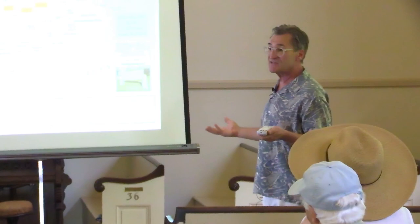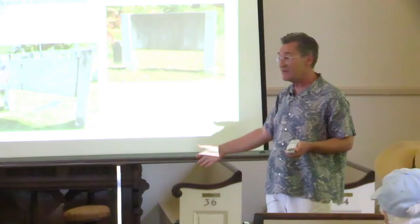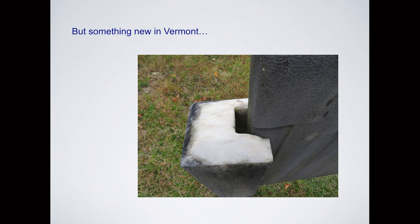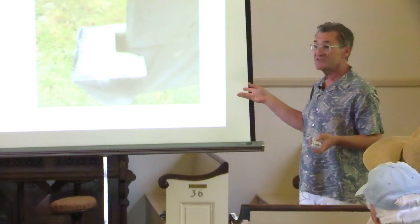I did go to Vermont and started poking around to see if I could find billboard monuments, and in fact they were there, very similar to the Maine ones. The slabs are long marble slabs, inscribed, and they also installed metal rods on some of the posts to hold them together. Something new in Vermont: the posts were made largely of marble instead of granite. In Maine they're granite, but in Vermont, where they actually harvest marble, they use the local material. So there are a lot of bright white posts on the marble billboards in Vermont.